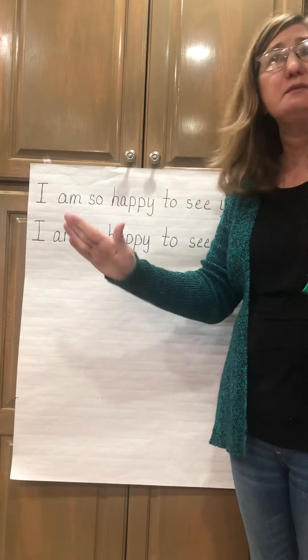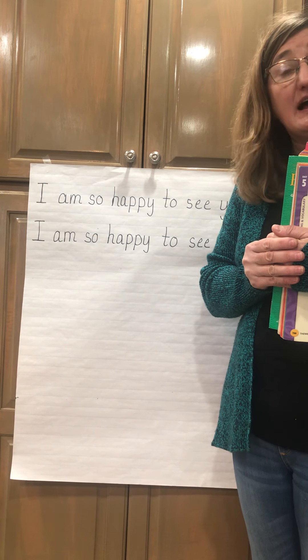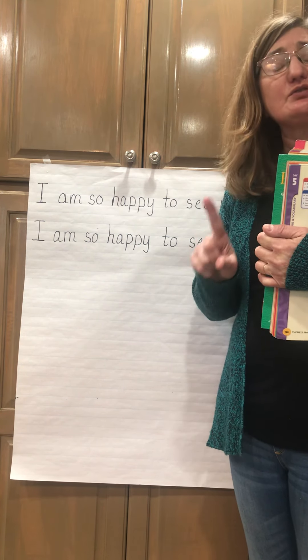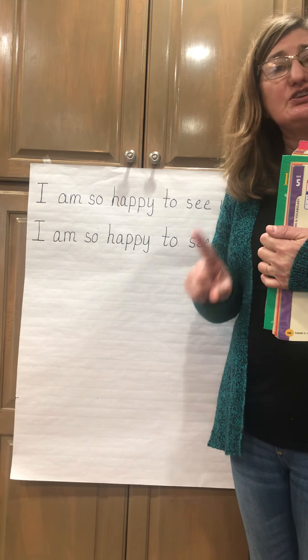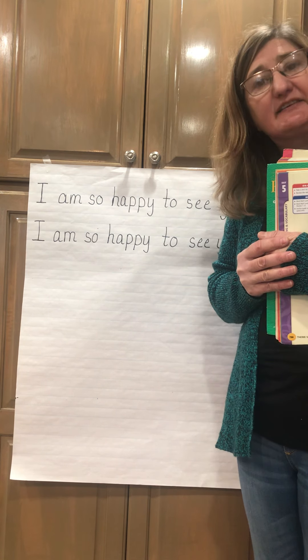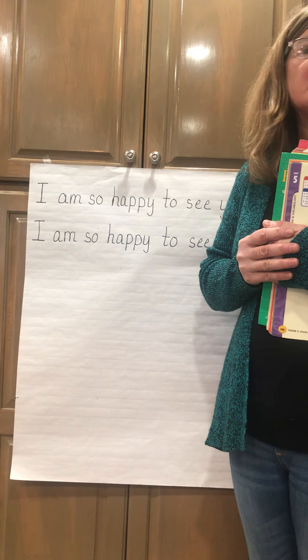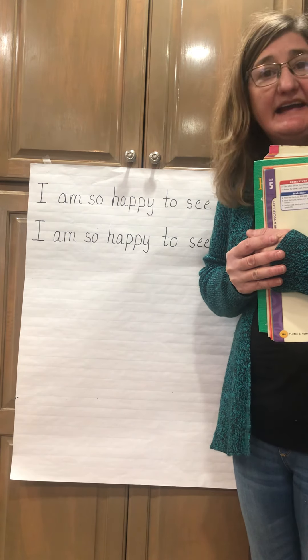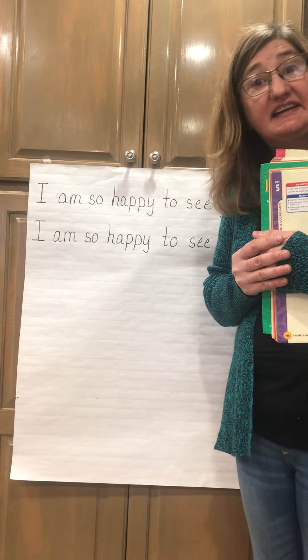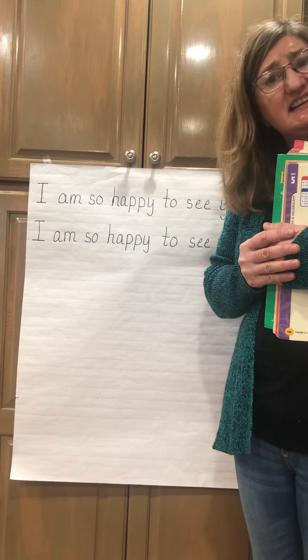If your parents came in and said, 'We'll go wherever you want to go,' where would you like to visit or go on vacation? I want you to tell about that place — maybe you've already been there and want to go back — and tell about what's exciting about it and what you do there, what is fun.